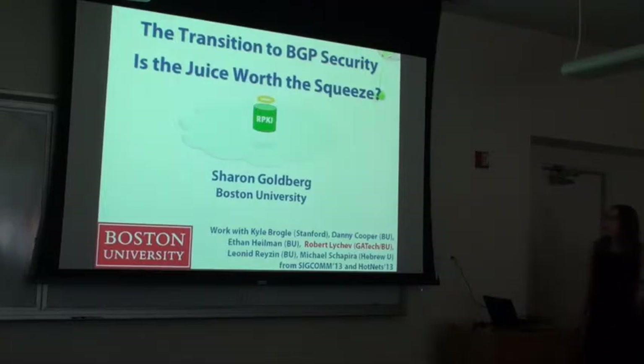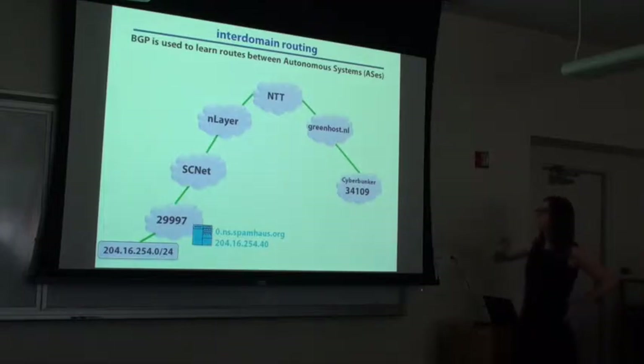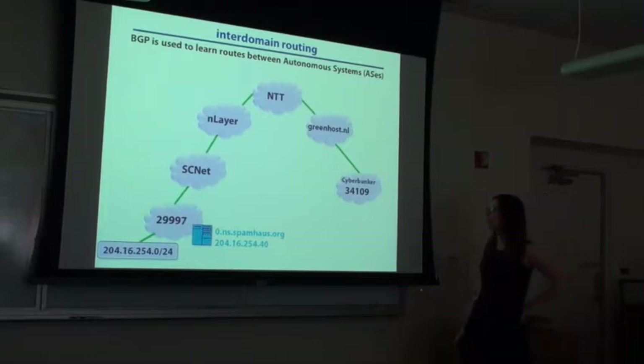What I want to talk about is, as we try to secure routing — a problem we've worked on for 20 years — we're starting to make some headway. I'm trying to talk about what is the right path to go through for adoption of these protocols. To set the stage, I want to go over a little example of how inter-domain routing works.